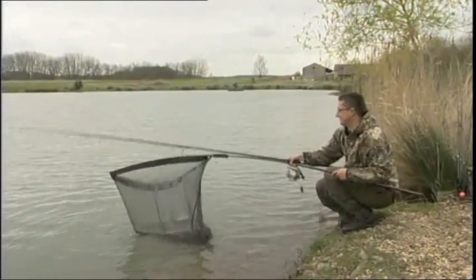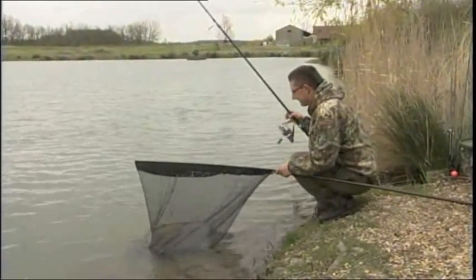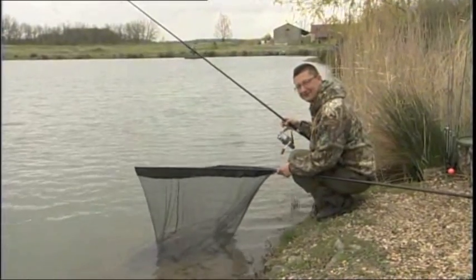In the net. What a result. A big Maison carp. Fantastic.